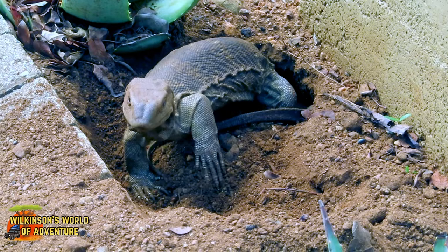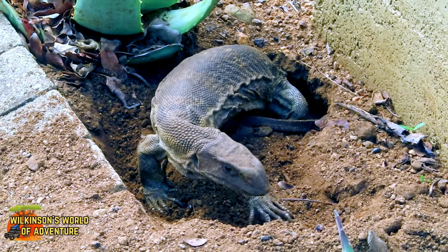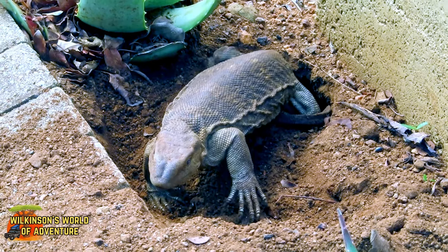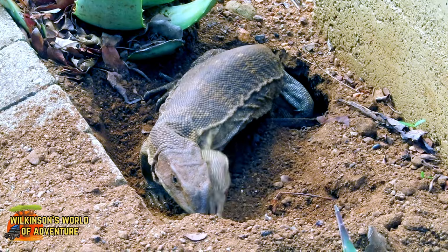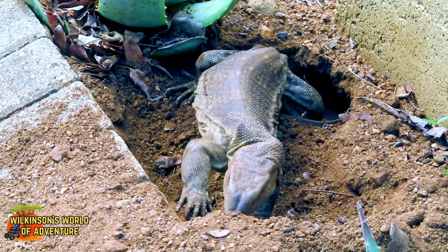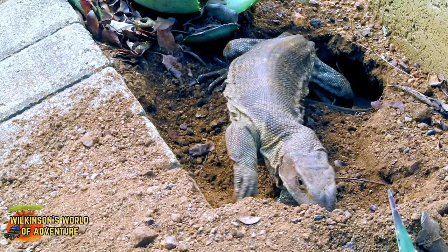We came across this female in our campsite in Kruger National Park. She had dug a hole under a concrete light stand outside the ablution block and laid her eggs. Unfortunately, when we found her she was already in the process of covering up the meter-deep hole, and she seemed entirely unfazed by the audience that had gathered to watch her.